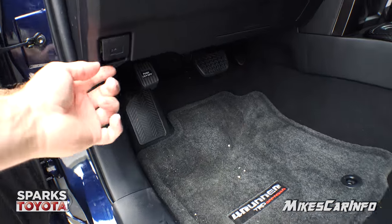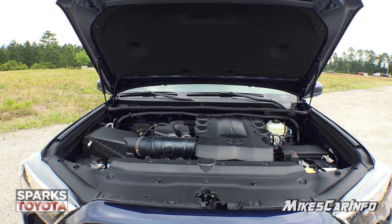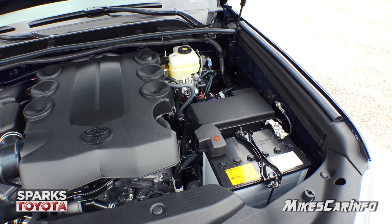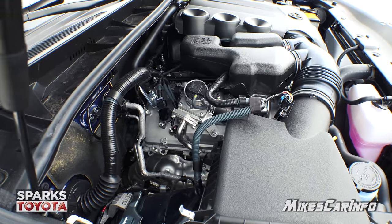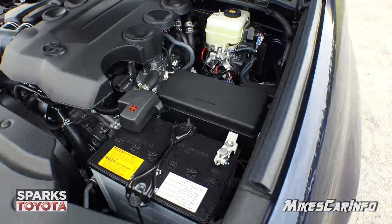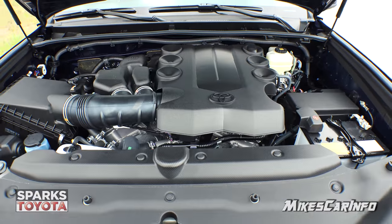Let's take a look under the hood. Real simple opening — there's a little latch in the center, move it to the left, and it lifts up and goes the rest of the way by itself and holds itself. No prop needed. The power plant in this vehicle is a 270-horsepower 4.0-liter V6 — beast of an engine. I love the look of brand new vehicles, and Toyotas tend to look brand new for a long period of time. This engine is paired to an electrically controlled five-speed automatic transmission.